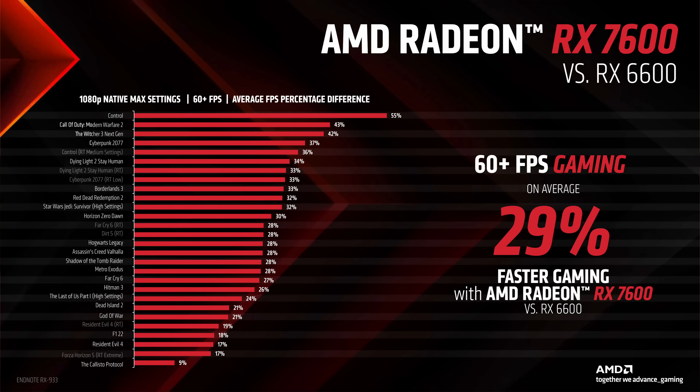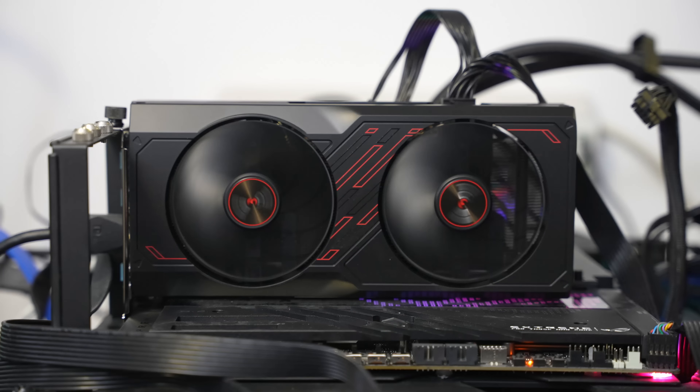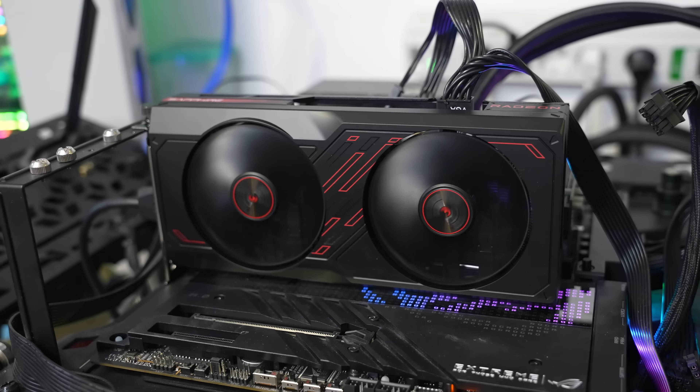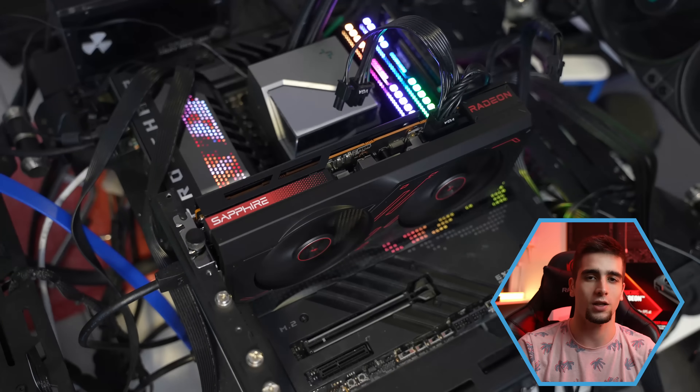Svesni smo da bi savršeno poređenje bilo sa RX 6600 modelom, ali ovo je nova generacija, a RX 6600 XT je dosta bolje bio prodavan i dugo je smatran za Best Buy model, pa je to bila naša odluka šta da uvrstimo u direktno poređenje. S obzirom da je grafička karta srednjeg segmenta, testirali smo u 1080p i 1440p rezoluciji, sve igre na najvišim mogućim podešavanjima, ali smo uključili i četiri igre u 4K rezoluciji. Ajde da krenemo u 4K rezoluciju da vidimo šta ovaj čip može.